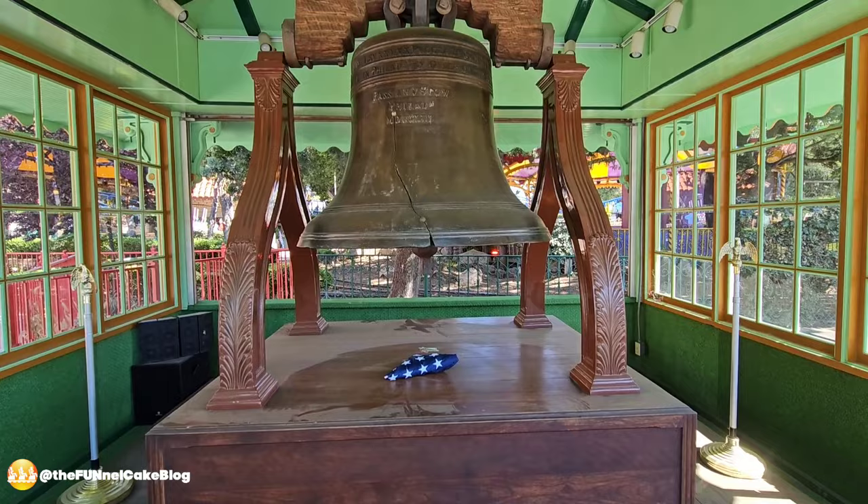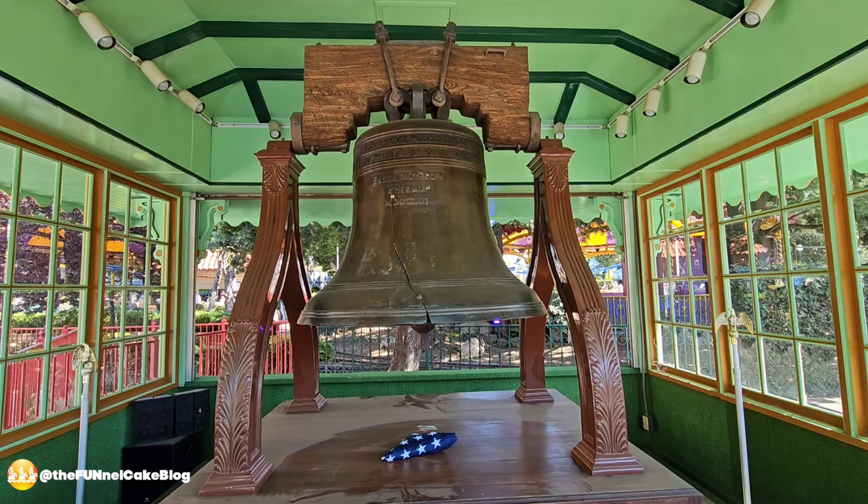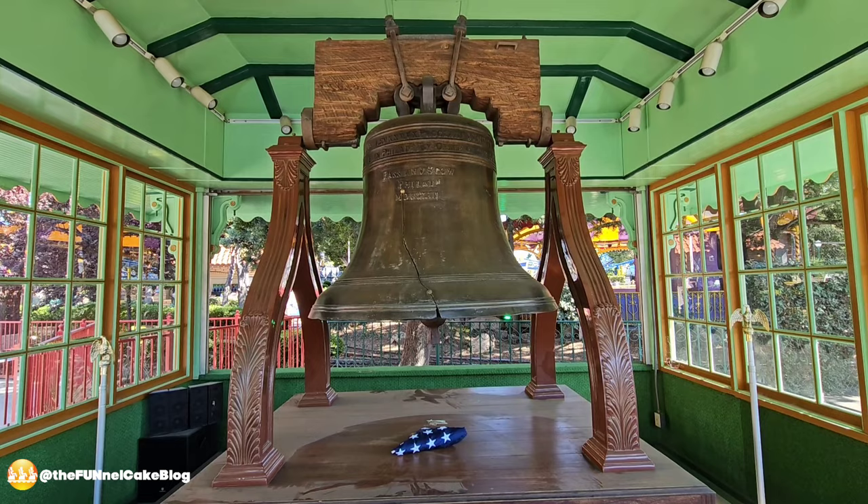Here next to Sawmill Plunge is a replica of the Liberty Bell. Bud Hurlbut loved history — he went to Philadelphia to measure it and take specifications, and it is almost so accurate that it's within five pounds of the original bell. It was dedicated in 1985, so make sure you check it out when you come to ride Sawmill Plunge — it's right across from the ride.